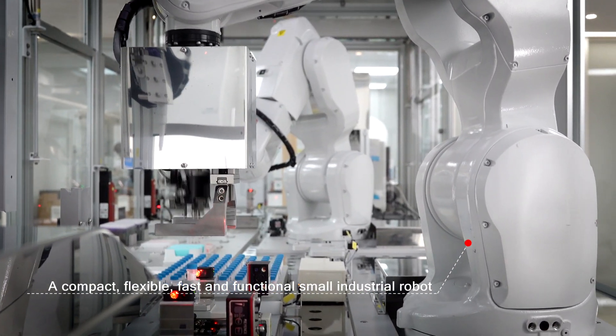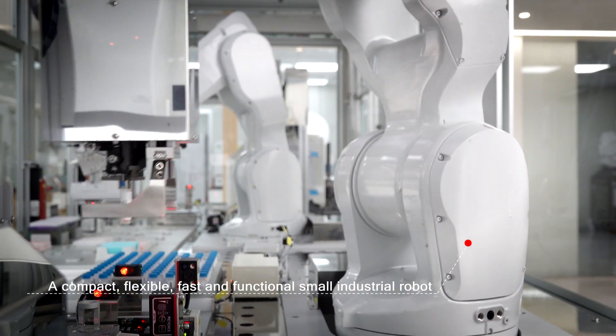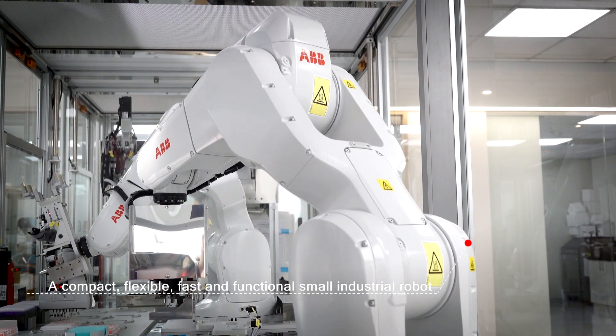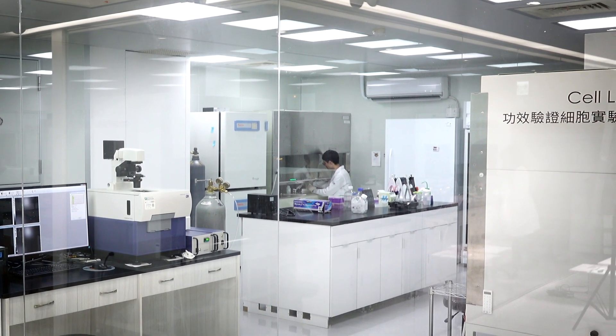With the integration of ABB robots and a modular design, the system can be transformed for various virus detection solutions to better ensure human health and free skilled lab staff for more important tasks.